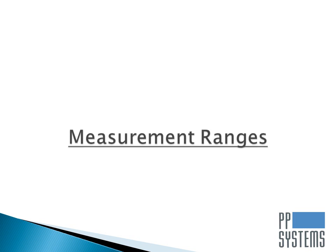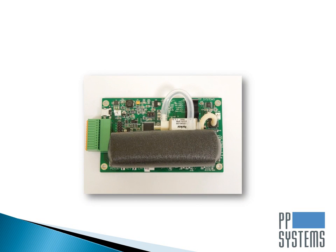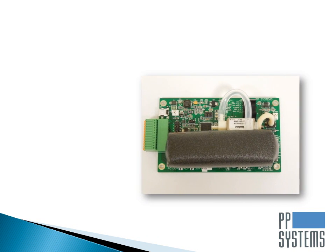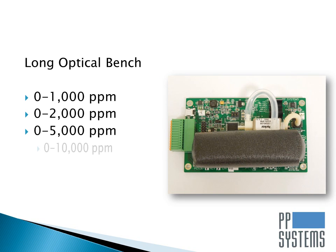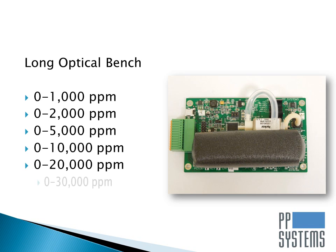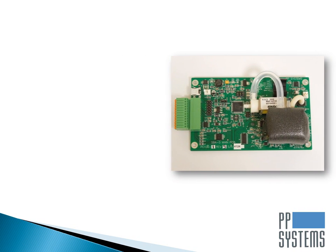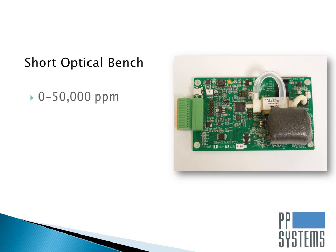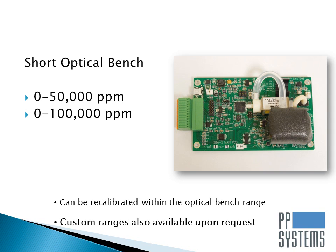The SBA5 is available with two different optical benches, both of which are optimized for measurement of CO2 over many different ranges. The long optical bench with a path length of 8 cm is optimized for ranges up to 30,000 ppm. The shorter optical bench with a path length of 1.8 cm is optimized for ranges above 30,000 ppm up to 100,000 ppm. Customers can also recalibrate the analyzer to a different range as long as it is within the CO2 range of that optical bench.